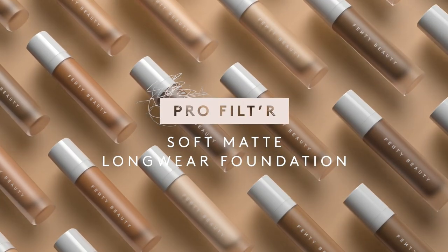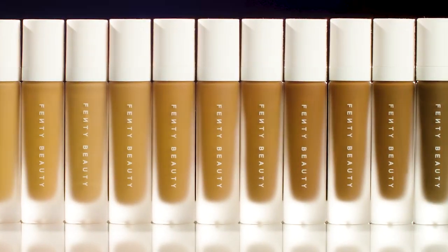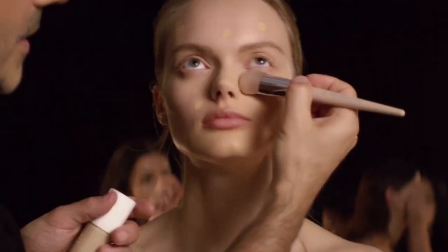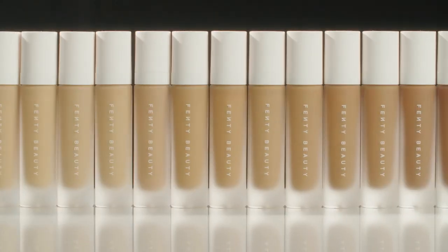This is ProFilter Soft Matte Longwear Foundation. It's so amazing. There's 40 shades. We made sure that everyone from porcelain to ebony was covered, so you can find the exact shade you're looking for.